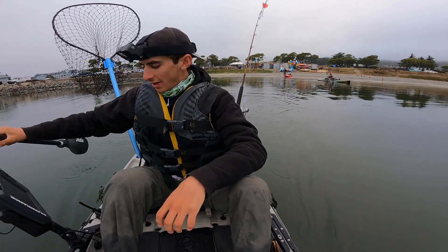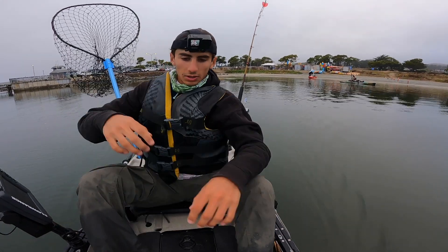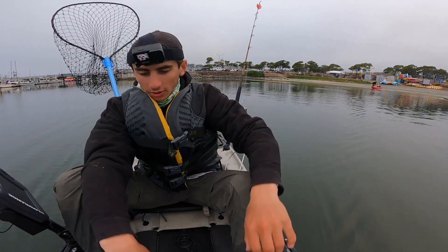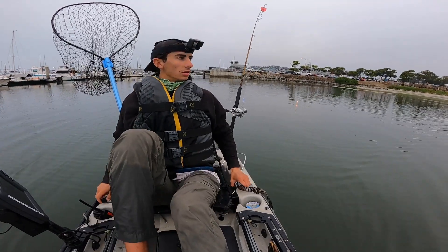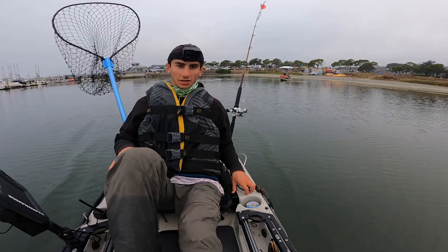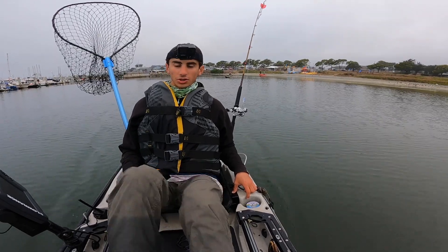Good morning, another day another salmon trip. Let's see if we can get him today. I came out yesterday and couldn't get on them, but a bunch of people did. I saw them hooking up. So today I'm going straight to the area where I saw all the action. There's been a lot of big fish around every day — they're catching 20-25 pounders right outside the Half Moon Bay Harbor.